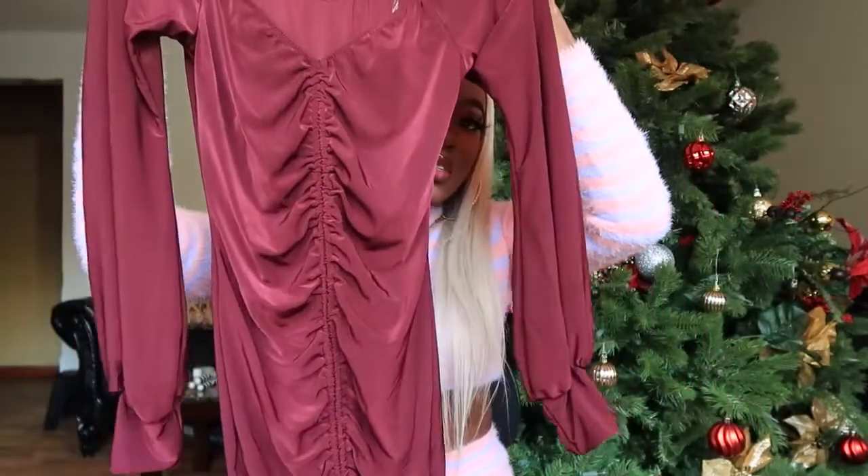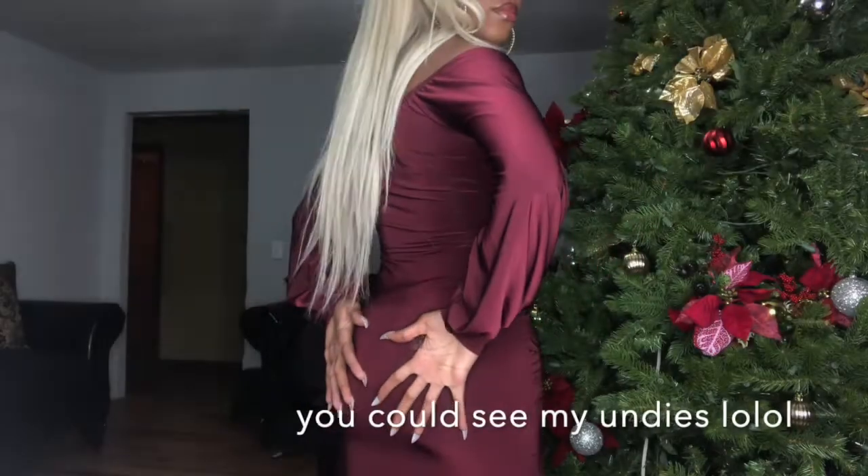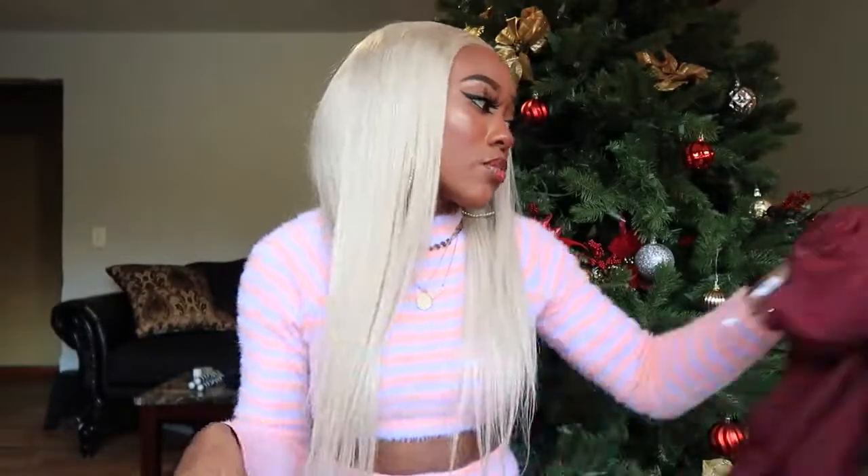This was the only extra small I got because they didn't have it in a small and I really wanted it. It's a burgundy off-the-shoulder ruched dress, cuffed on the sleeves, with strings on the bottom so you can tie and adjust it. I love the whole ruching trend going on right now — I think it's a super cute detail.